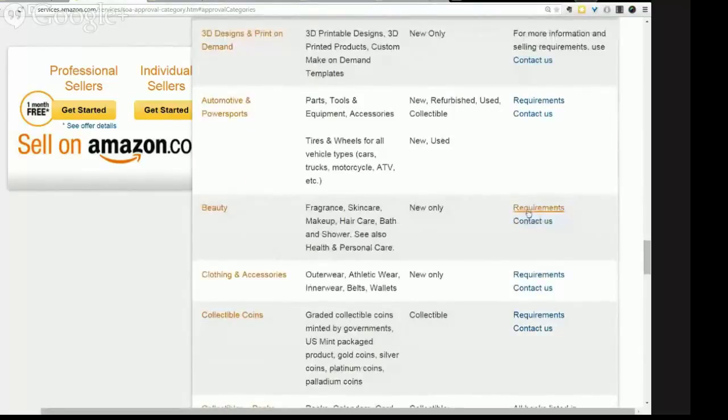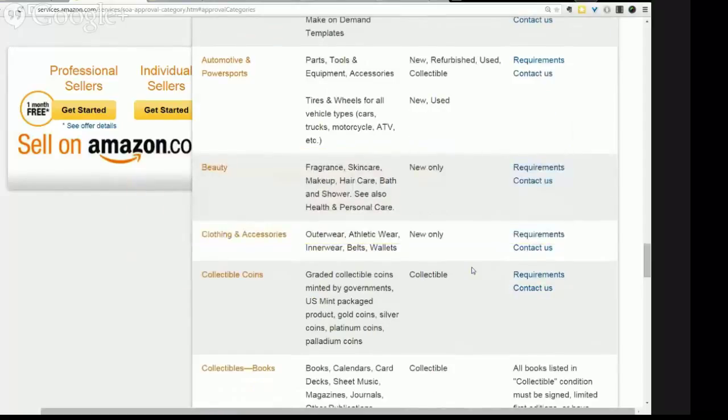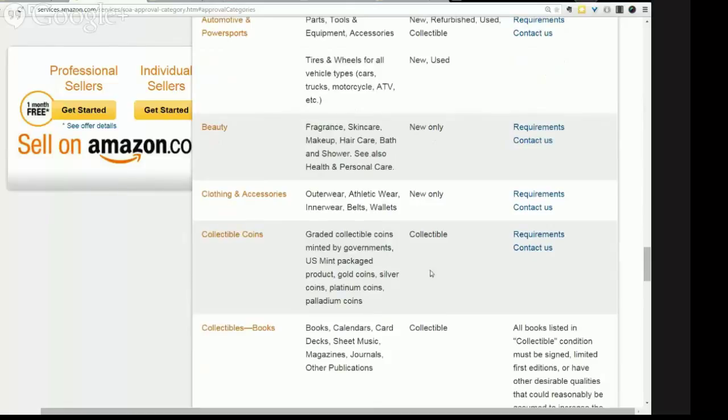Beauty is a category a lot of people want to get into. You must be an Amazon Pro Merchant and provide acceptable documentation about the products you intend to sell. They want to see that the products you're getting aren't going to hurt or harm people. Things like bath products, makeup, and anything that touches your body on the outside — as long as you can get the documentation of where it comes from and how it's made, that's okay.